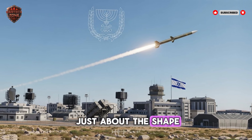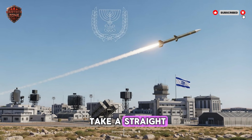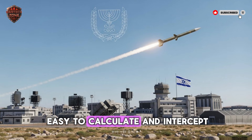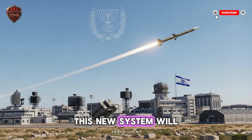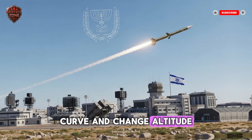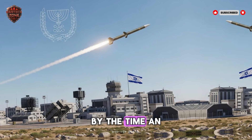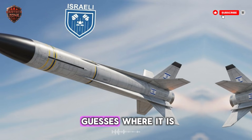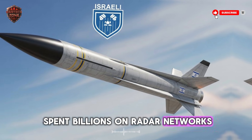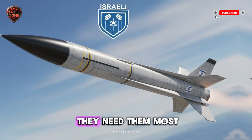Stealth is not just about shape and coating — it's also about how you fly. This missile will not take a straight, predictable path. That is what old missiles do, and it makes them easy to calculate and intercept. This new system will fly a smart, evasive route — dipping, curving, and changing altitude in ways that make it a blurry, confusing ghost on a radar screen. By the time an enemy defense system even guesses where it is, it's already too late. For nations that have spent billions on radar networks, this is a terrifying thought.